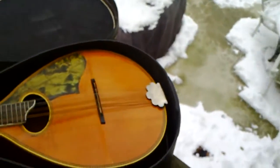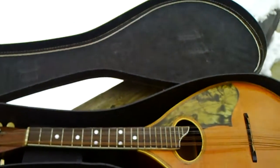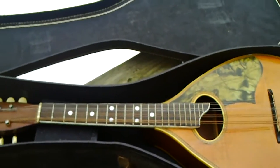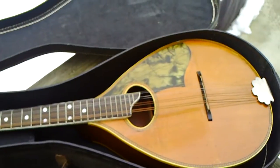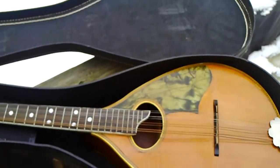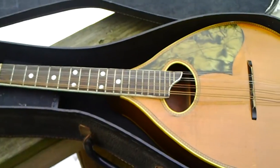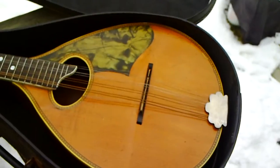One of the first things I did when I got it home was take a few pictures and find a mandolin forum on the internet. Remember, I don't know that much about instruments, but I like to think I can spot quality. So I posted pictures on the forum asking if anybody knew what it was. The guys were very helpful and pretty much narrowed down who made it and about when it was made.